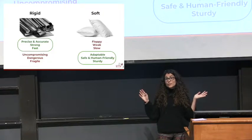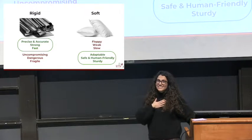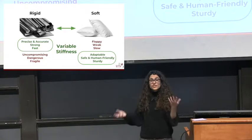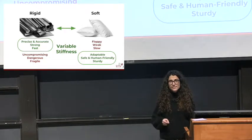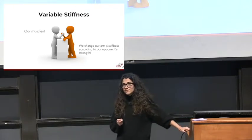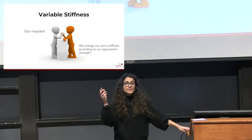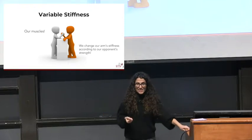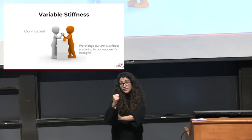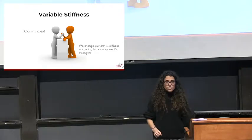Can we get the best of both worlds? That's my research — we call it variable stiffness. To help you imagine what changing stiffness means: imagine arm wrestling. If you're arm wrestling a baby, you make your arm stiffness very low — you're floppy and let the baby win. If it's a strong athlete, you try really hard and keep a stiff arm. So you're playing with the stiffness depending on the situation. How do we do that in robots?